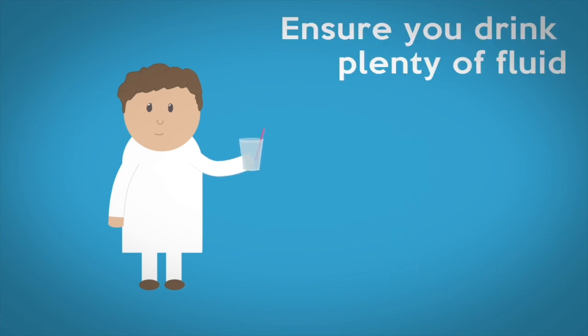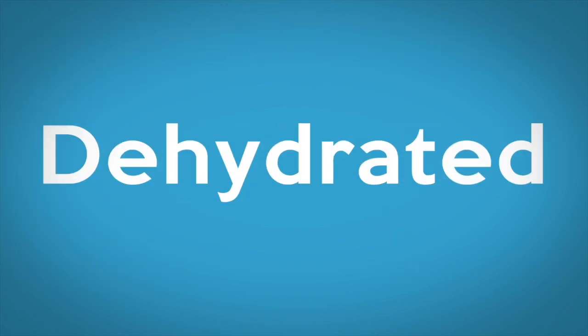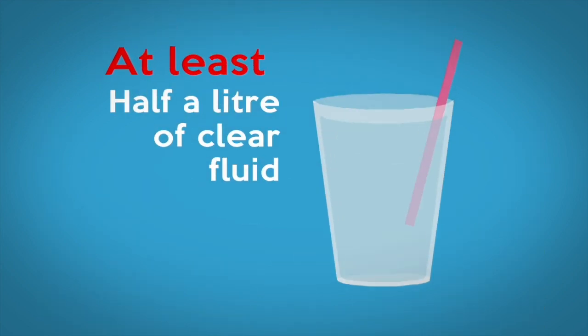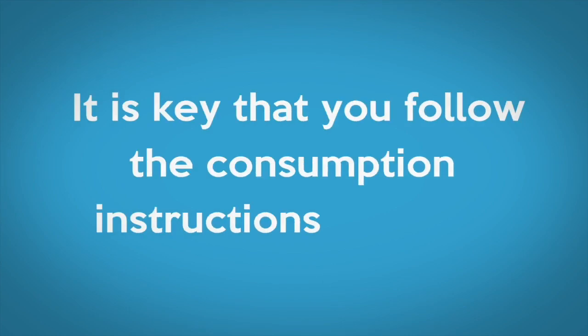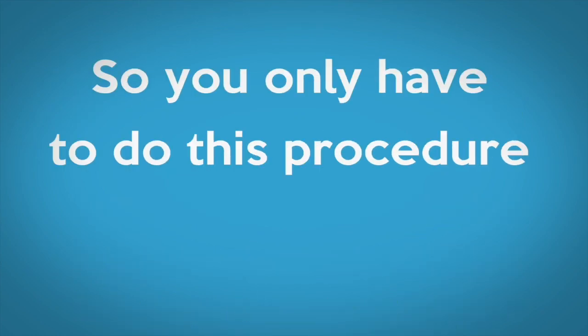Ensure you drink plenty of fluid as the prep can cause you to become dehydrated. Try to drink at least half a litre of clear fluids after finishing the Moviprep solution. It is key that you follow the consumption instructions carefully so that you only have to do this procedure once.